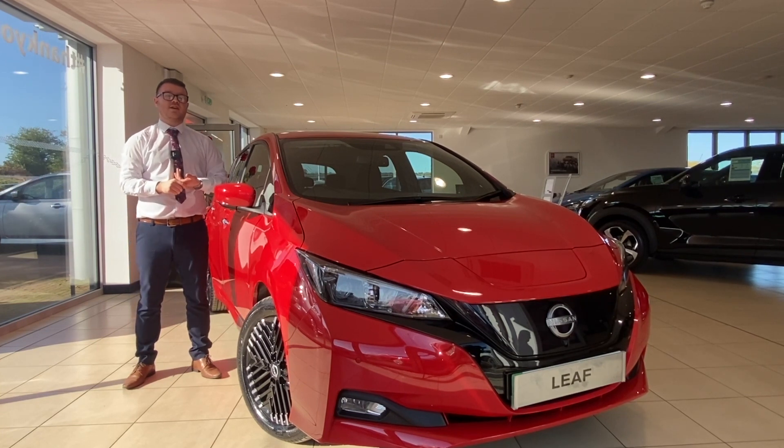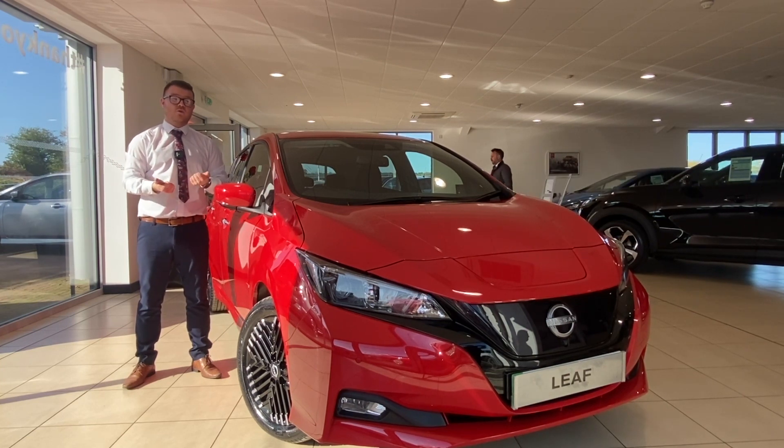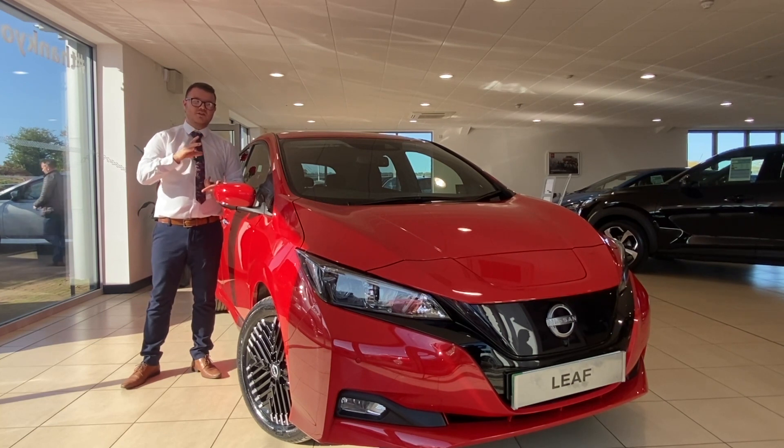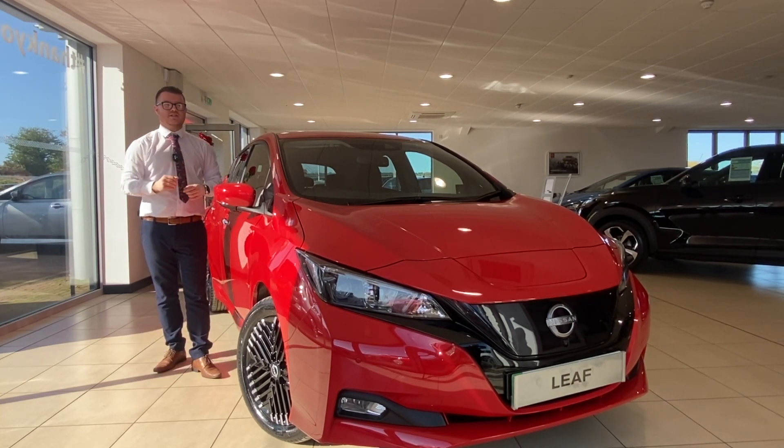Other bits that have changed for the Nissan LEAF: Nissan have reclassified the battery capacity, so 62kW is now known as 59kW and 40kW is now 39kW. But it's important not to panic because the range of the vehicle is still the same — it's purely just a reclassification.